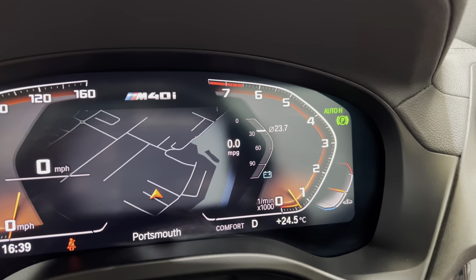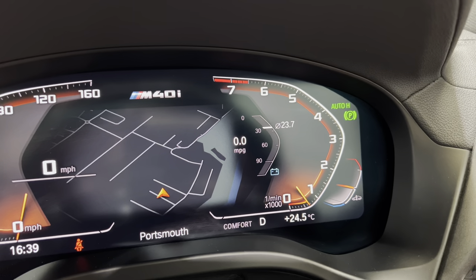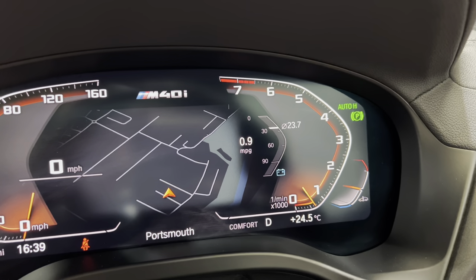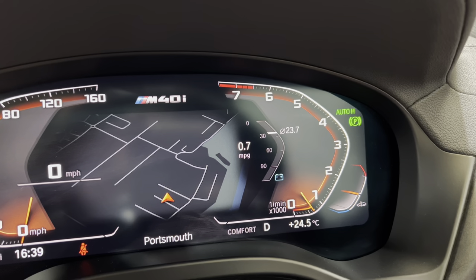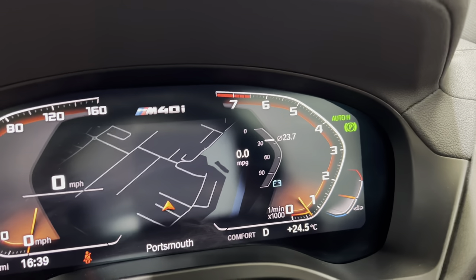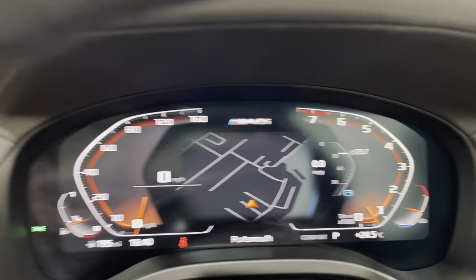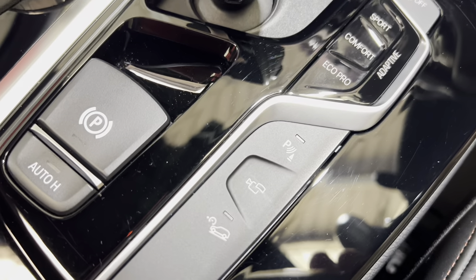We've got auto hold — so we're in gear, press the auto hold button, and now we've got the brake holding without our foot on the pedal. If I touch the accelerator it releases, and when I come back onto the brake it's holding and I can take my foot off. So if you're in a traffic jam it saves you having to hold your foot on the brake. We'll turn that feature off and put it back into park.